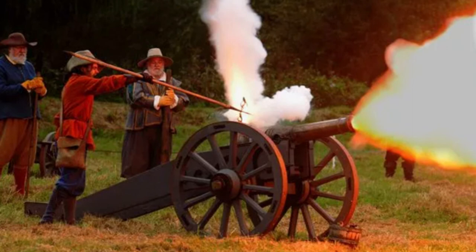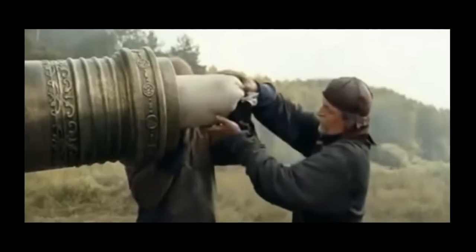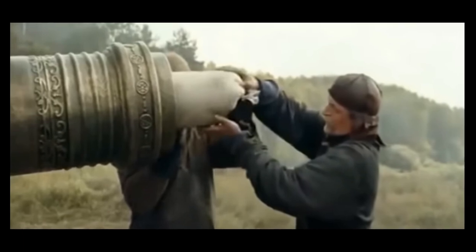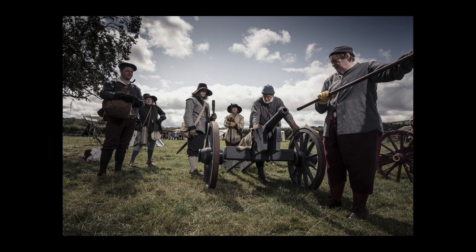Once a cannon was in place, a safe loading procedure had to be followed to ensure the gun didn't blow up in the face of the crew. The first action would be placing a worm or screw down the barrel, turned to collect any burning scraps from the previous firing. Once done, the barrel would need to be wet-mopped to make absolutely sure there were no embers left, and then a dry mop to dry the barrel out, as moisture and gunpowder are not the best of friends. A well-trained crew would make every effort not to put their body — especially their face — in front of the cannon at any time in the loading process.